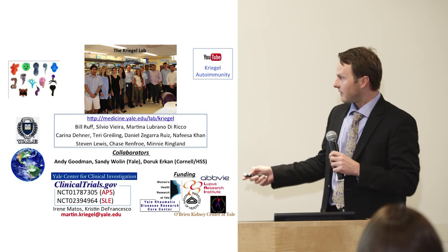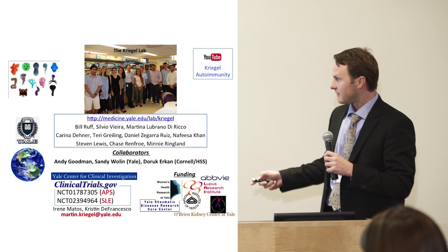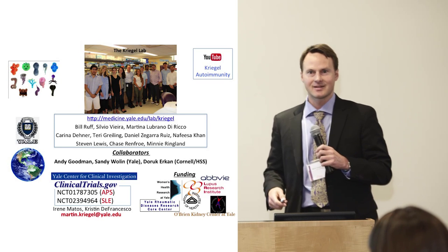With that, I want to thank the Lupus Research Institute for funding us, and some work was funded by the National Institutes of Health. I'm happy to take any questions. Thank you.